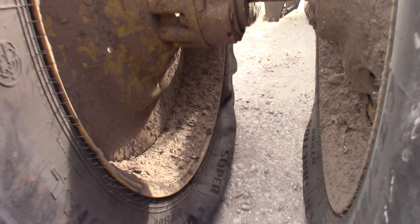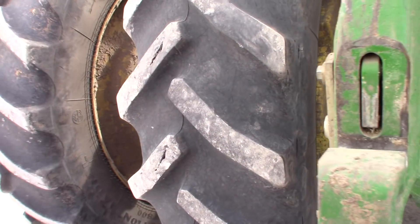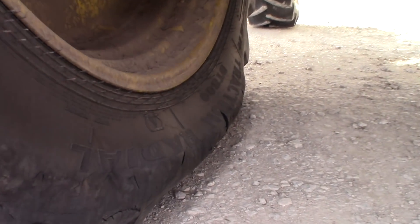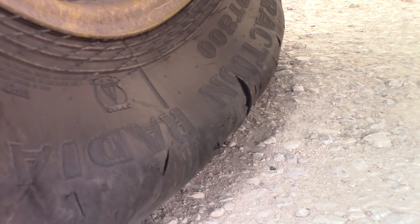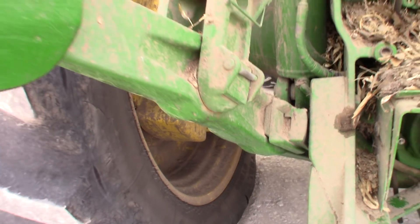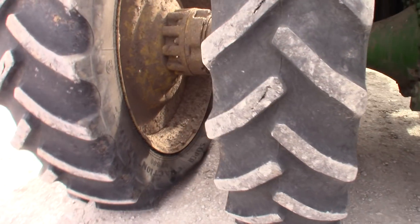It's not good — not good at all. You can see there are some gashes in the sidewall there. I'm not sure exactly what happened, but it's not good.